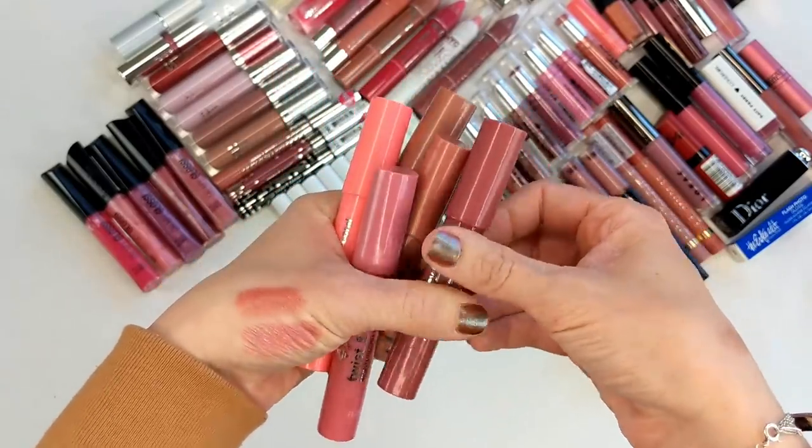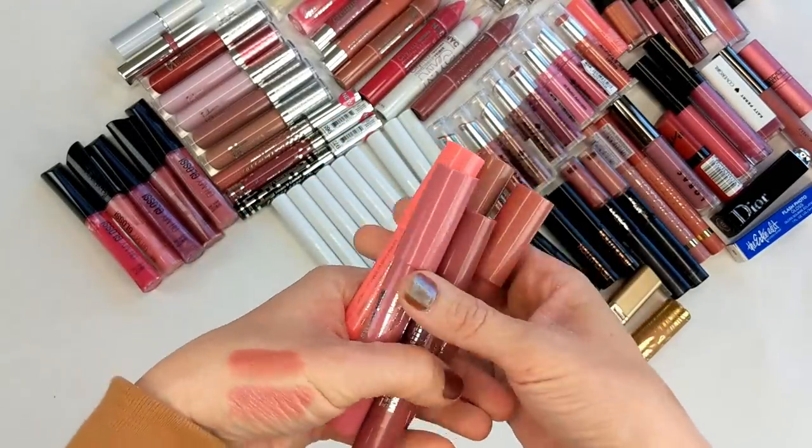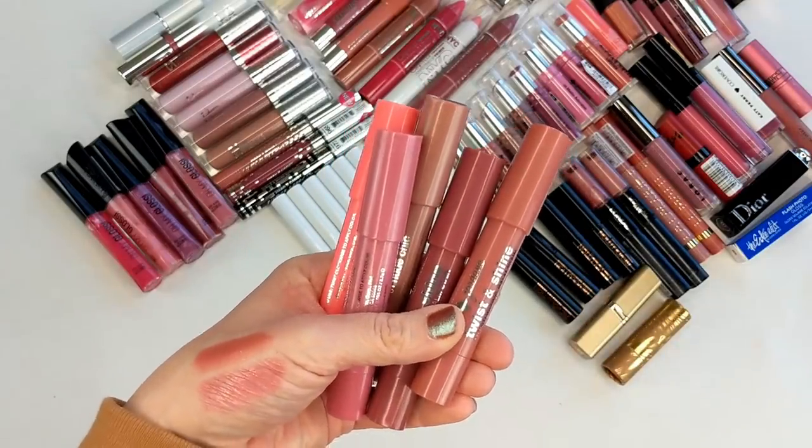I recently saw that Jordana was 50% off — the whole brand at Walgreens — so I have a feeling it's going to be going away as well, which is kind of sad.